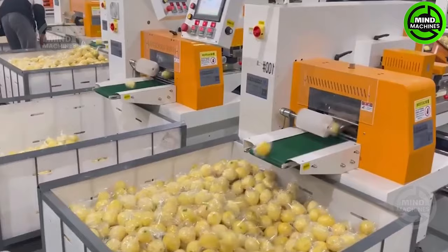Let's observe a system of machines working closely together to package fresh and delicious goods.